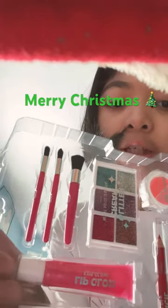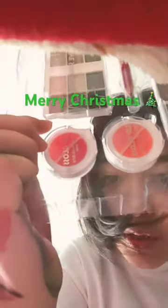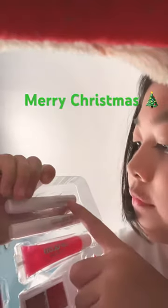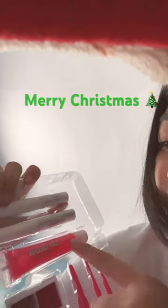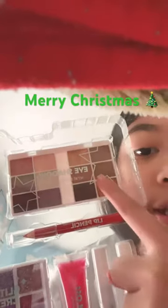So first up, I got this makeup set. I'm going to show you what it comes with. It comes with these brushes, some glitter, some lip gloss, mascara, eyeliner, and some more lip gloss. And then it comes with a lip liner and some eyeshadow.